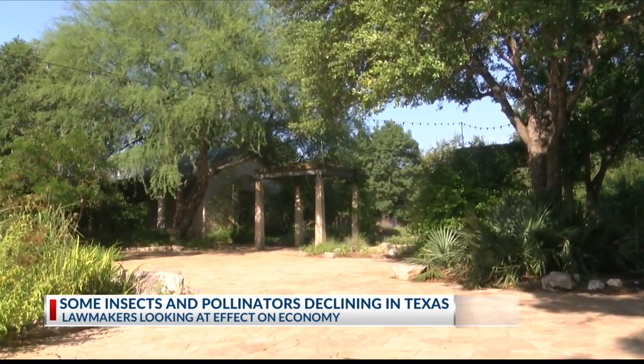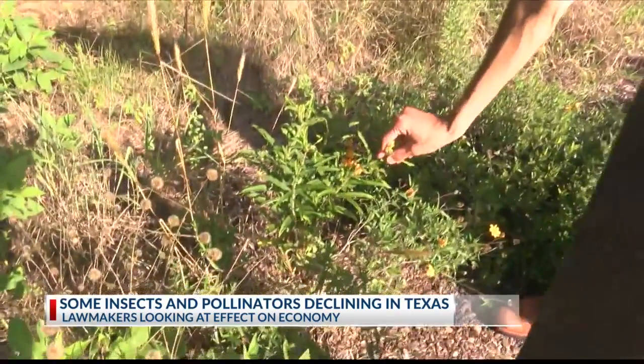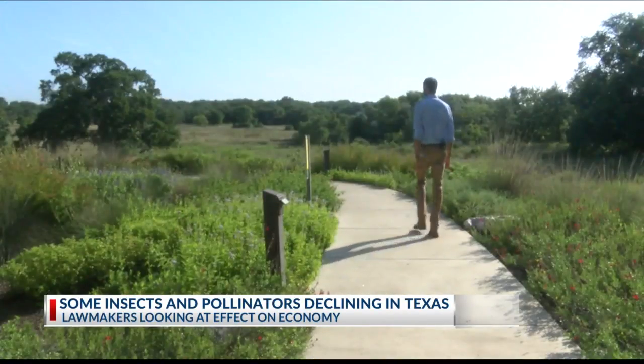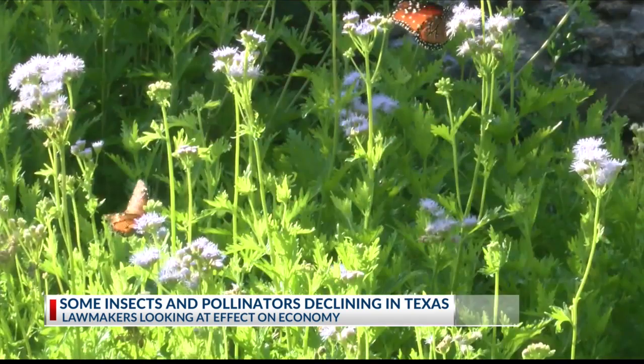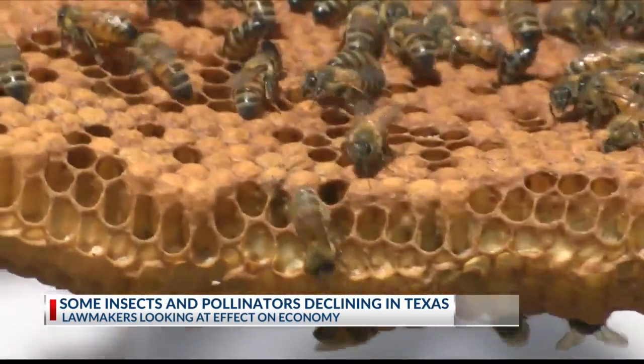That's where the Lady Bird Johnson Wildflower Center plays a role. This one is called butterfly weed. Commonly growing milkweeds and plants in their nectar garden provides monarch butterflies the energy they need for their migrations. These we will put into our frames.